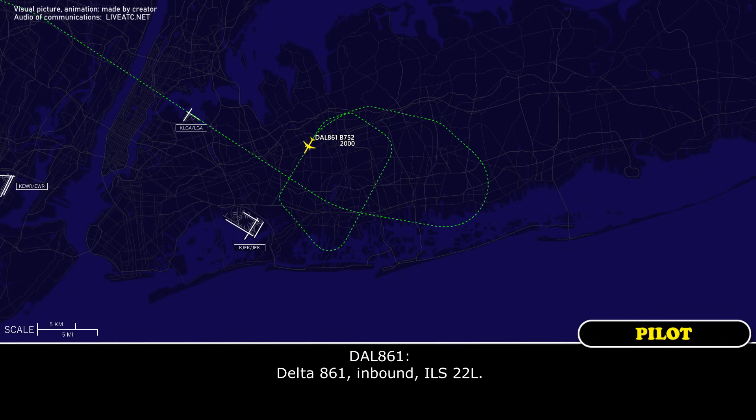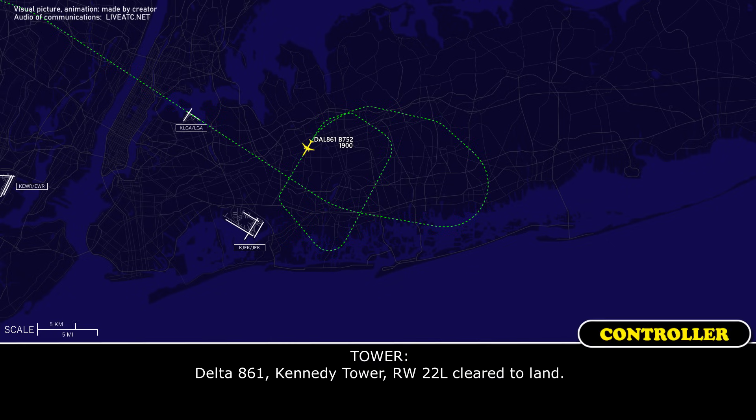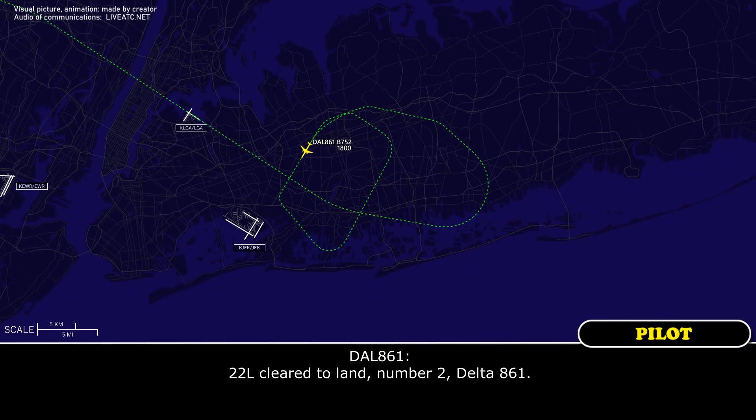Delta 861 inbound, ILS 2-2-L. Delta 861 inbound, ILS 2-2-L. Delta 861, Kennedy Tower, 1-2-2-L, clear to land. 2-2-L, clear to land, number 2, Delta 861.